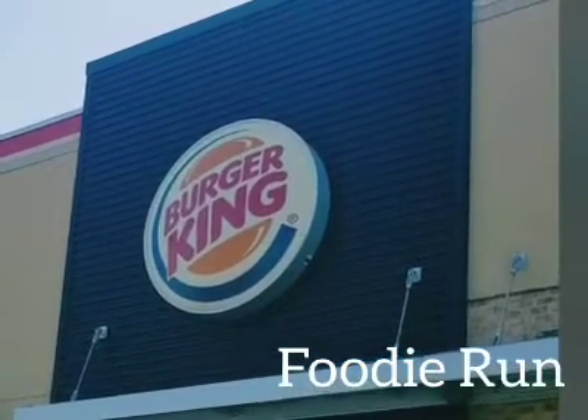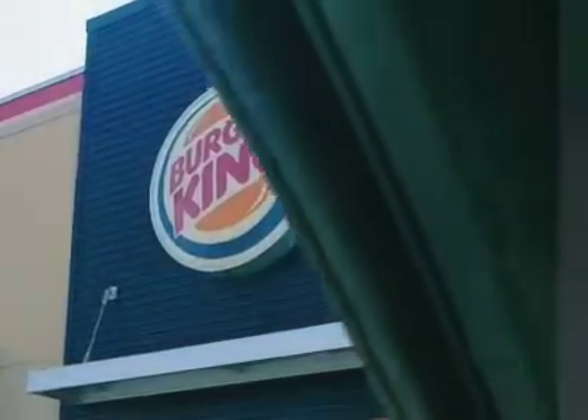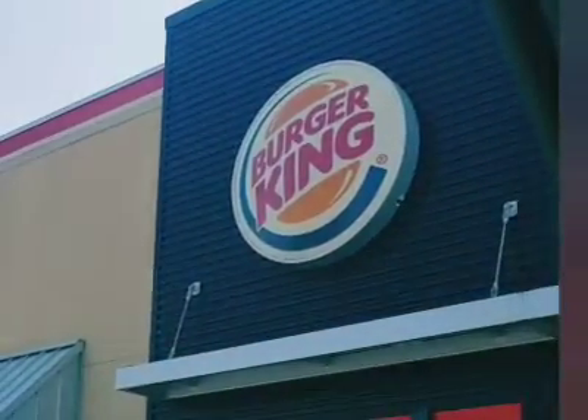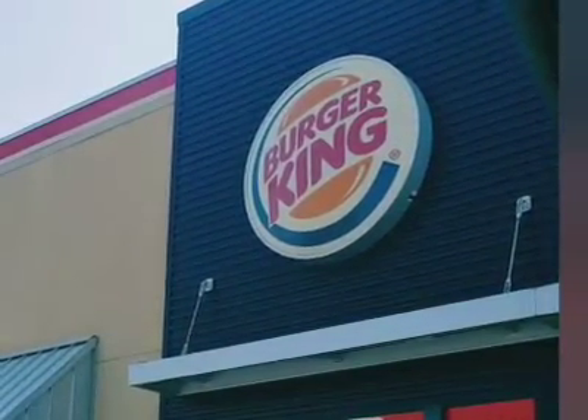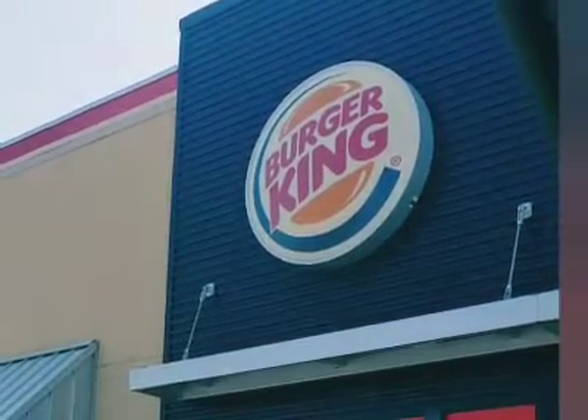Hey great people, how you doing? I am at Burger King this morning doing a taste test on their Impossible Burger. I'm really interested to see how this tastes.